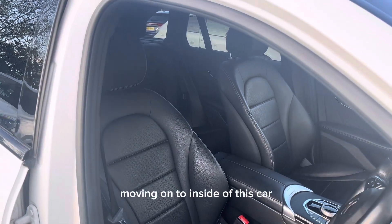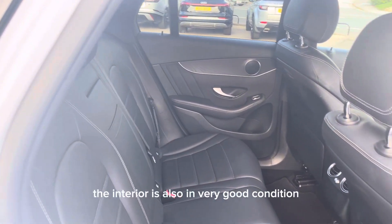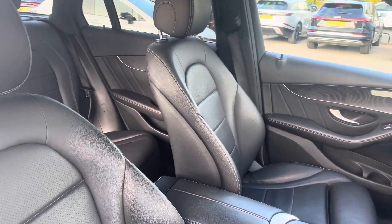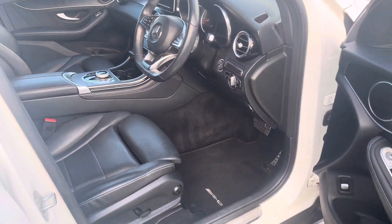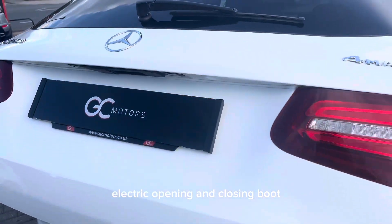Moving on to the inside, this car has a beautiful black leather interior, and just like the exterior, the interior is also in very good condition. The car also features a very good sized electric opening and closing boot.